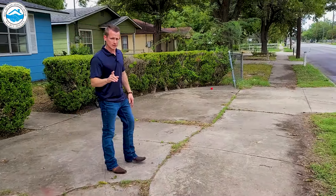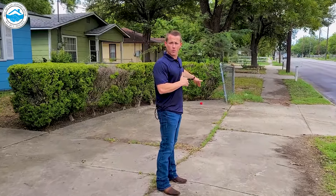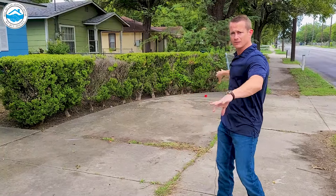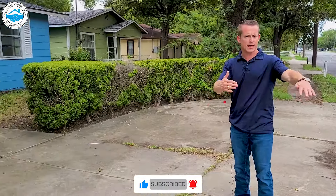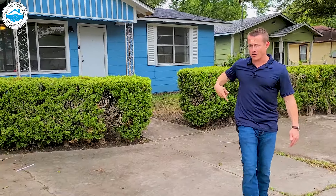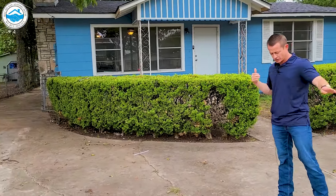But we came and looked at it. A couple of things we're going to do to make it a little more desirable. They had a fence that came all the way across here, so you just had the sidewalk. We took the fence out, took out a couple of shrubs. So now you've got not quite a circle driveway, but you can pull in and pull out, or pull in and back up or back out. It's a little easier to get in and out versus just a straight driveway.